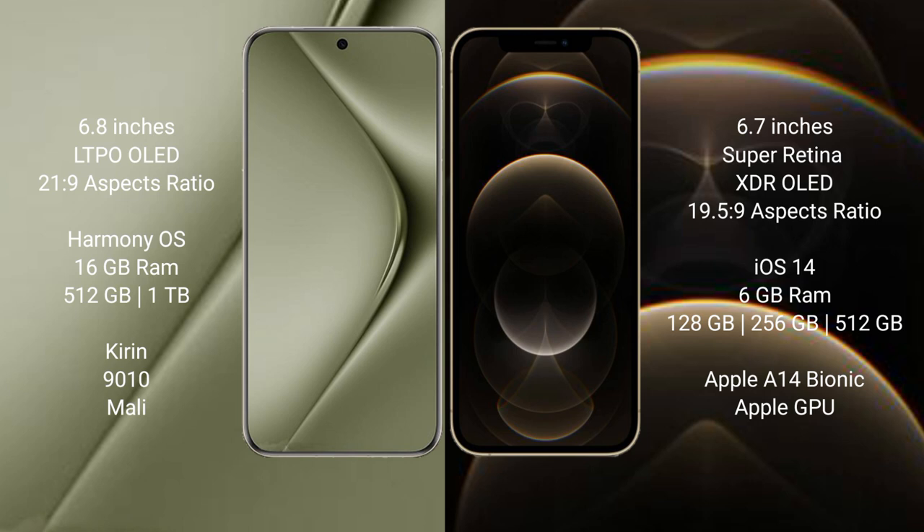Huawei Pura 70 Ultra runs on the HarmonyOS operating system. It comes with 16GB RAM and 512GB or 1TB internal storage, powered by the Kirin 9010 processor with Mali GPU.